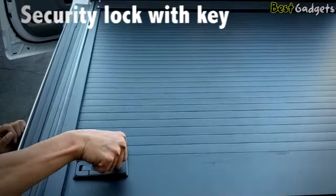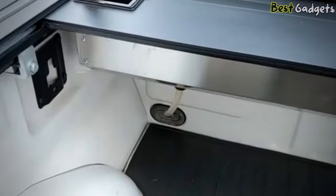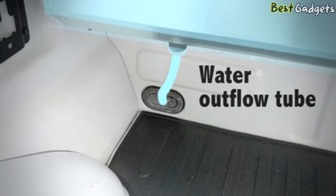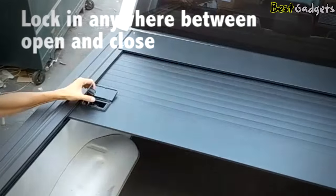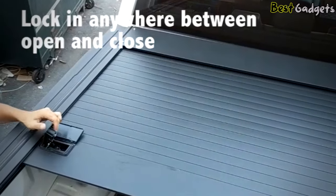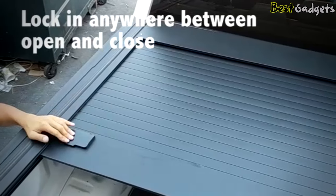The secure key lock system offers protection that no soft cover can. It has an outflow tube, and water can be discharged out of the truck bed through the drain tube. It can be locked in anywhere between open and closed, making the security of this cover top-notch, because it can be locked in any position.